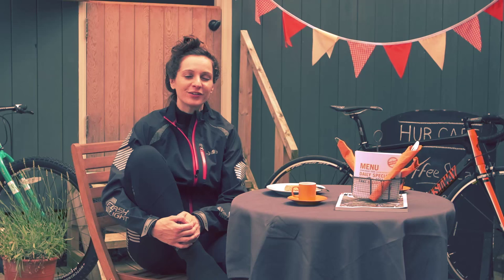Hi, I'm Claire. I'm a product developer on the DHB product at Wiggle. Today I'm riding to work in the Flashlight Thermal Tights.